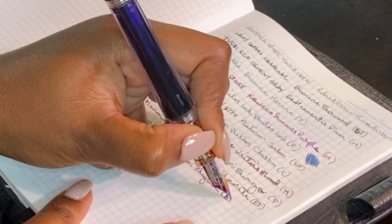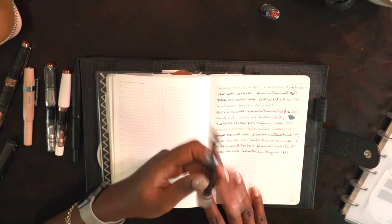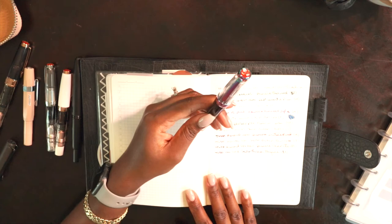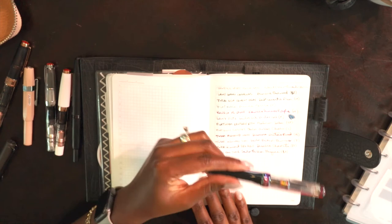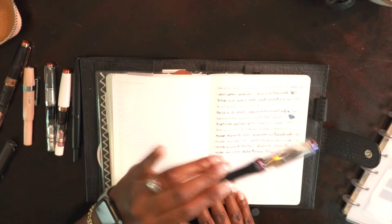After showing you all of these inks, Sailor inks are probably my favorite — I haven't found a color or ink from Sailor that I don't like. I always pick up a few samples from pen sellers, especially Goulet Pens, where they provide ink color samples. I do have a couple other Sailor ink colors I'm excited to try.